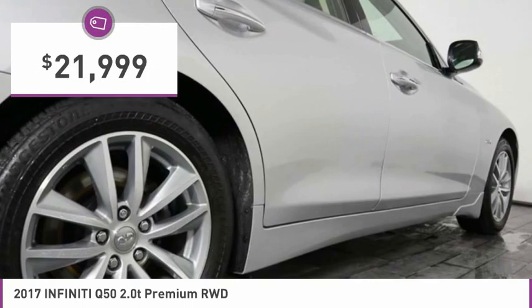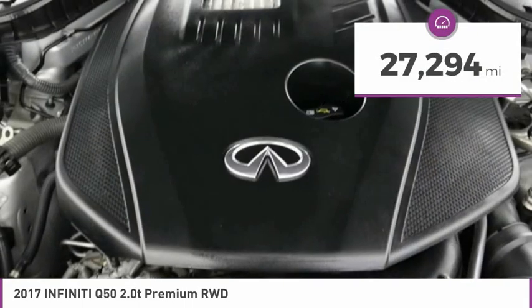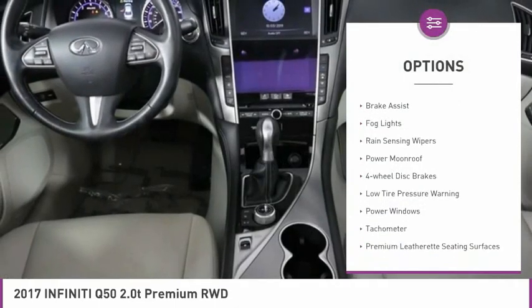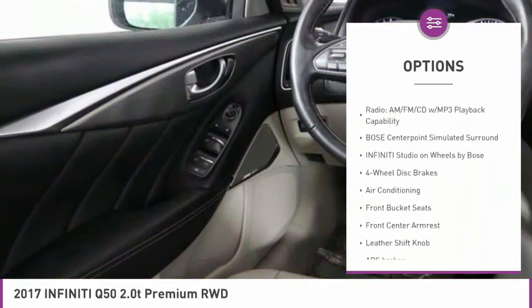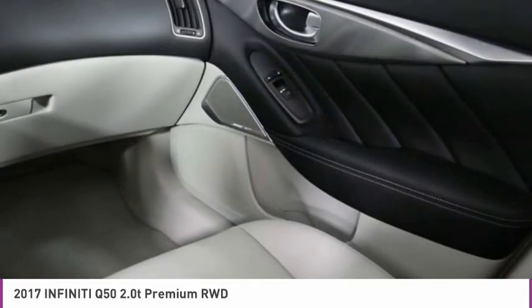And is priced below $25,000. This vehicle has less than 30,000 miles. Here are some of this vehicle's great options: electronic stability control, alloy wheels, brake assist, fog lights, rain sensing wipers, power moonroof, four wheel disc brakes, low tire pressure warning, power windows, and tachometer.